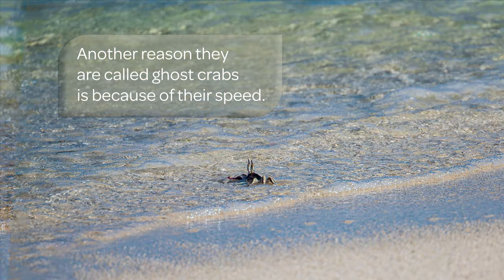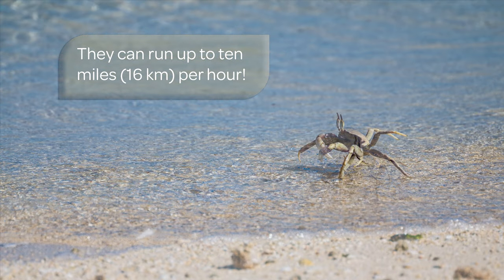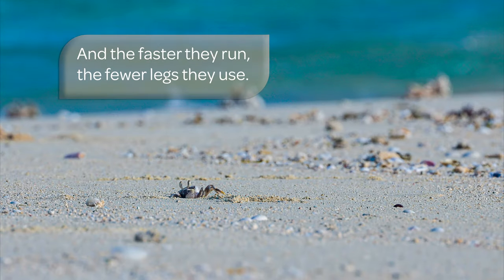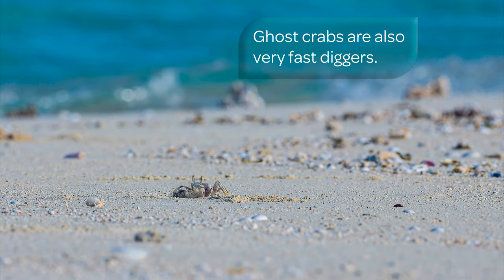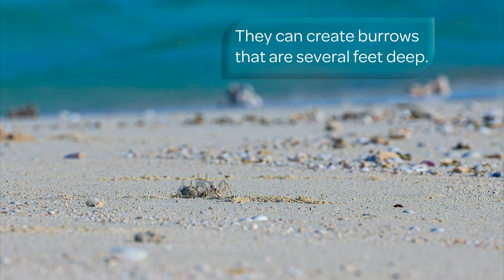Another reason they are called ghost crabs is because of their speed. They can run up to 10 miles, or 16 kilometers, per hour. And the faster they run, the fewer legs they use. Ghost crabs are also very fast diggers — they can create burrows that are several feet deep.